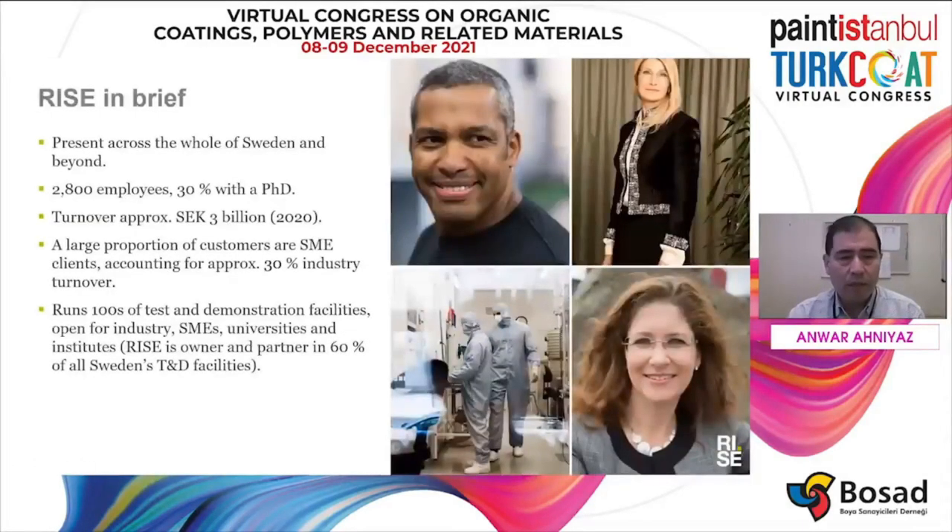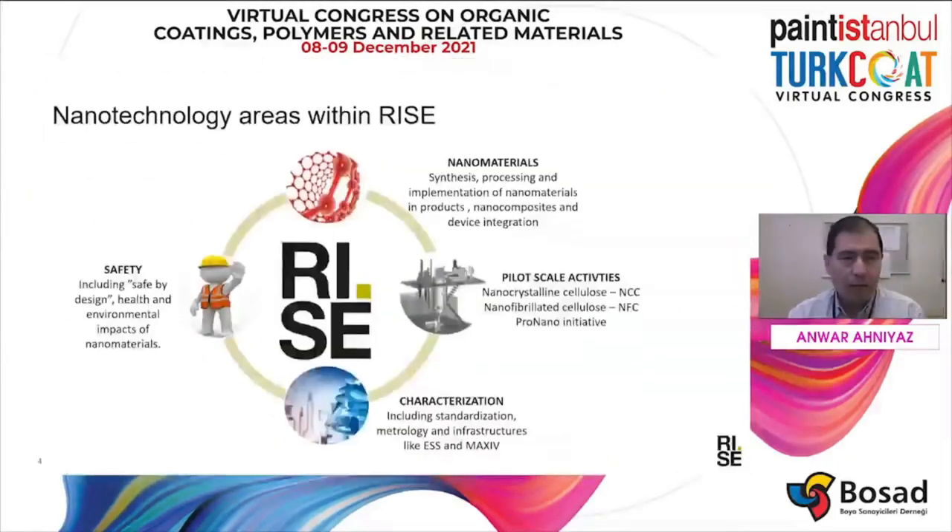RISE is the largest polytechnical research institute in Sweden and roughly has 2,800 employees, with 30% holding a PhD. We have a turnover of roughly 3 billion SEK. Most of our turnover actually comes from SMEs and industrial industry, and we also host more than 100 testbed demo facilities.